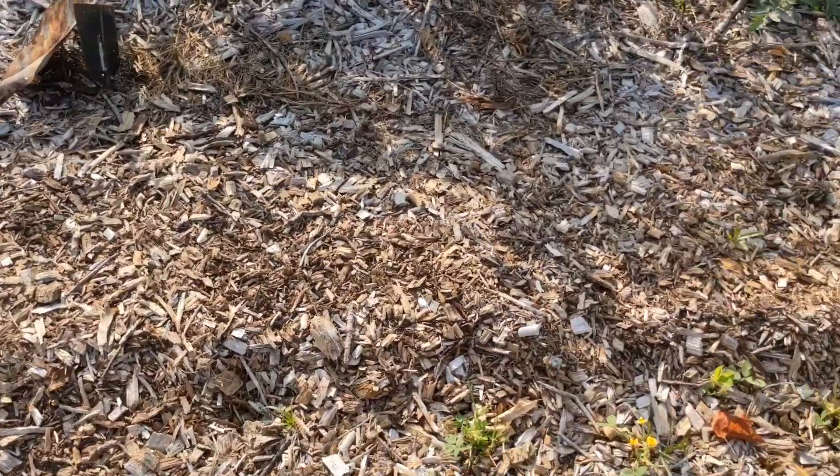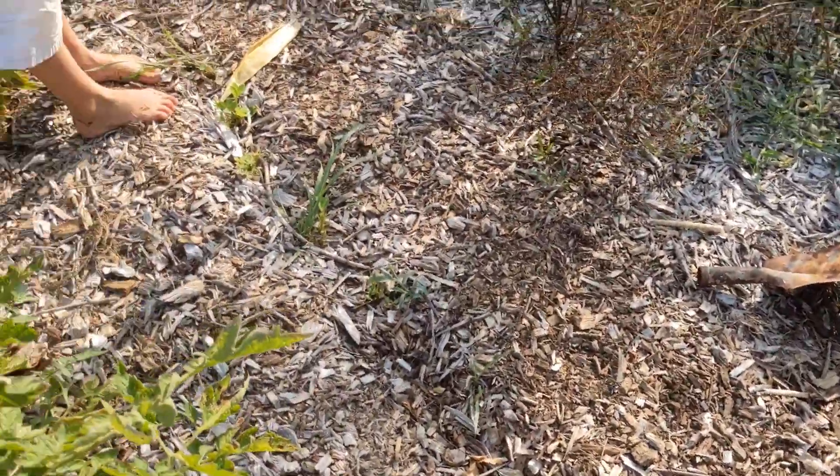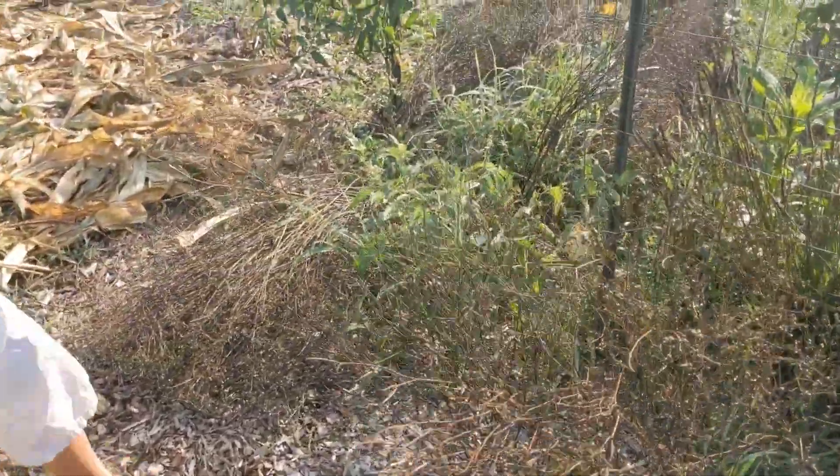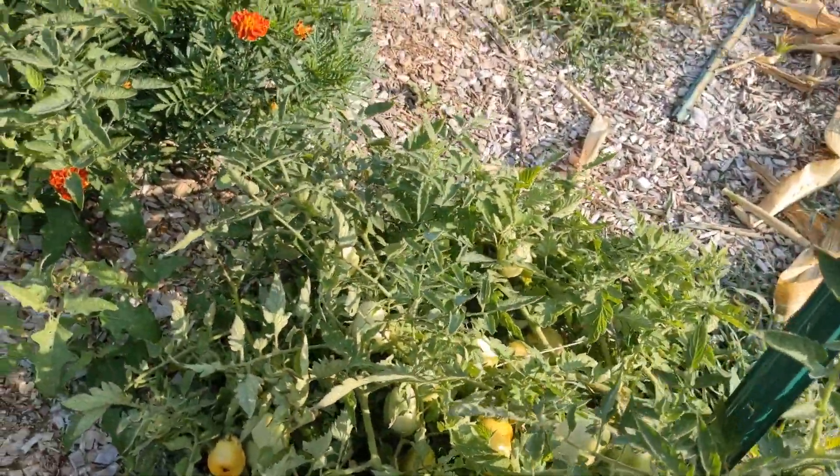These peanuts over here have not done nearly as well as the ones in my raised bed - just interesting to know. My cilantro is all done. I tried tying up these tomatoes and they just kept popping over.